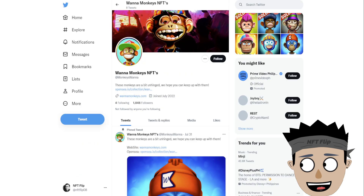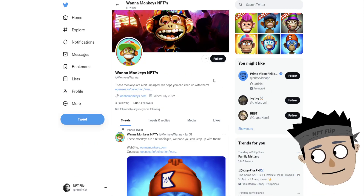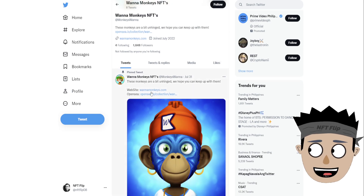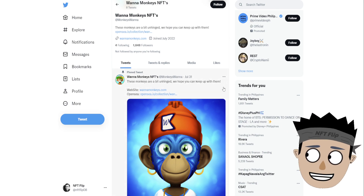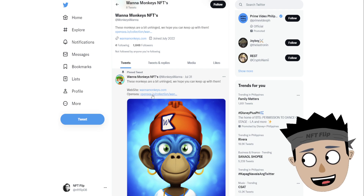Now let's go to their Twitter account. Their Twitter account was created last July 2022. They have a pinned tweet: 'These monkeys are a bit unhinged, we hope you can keep up with them.' This is their website and OpenSea link from their collection.